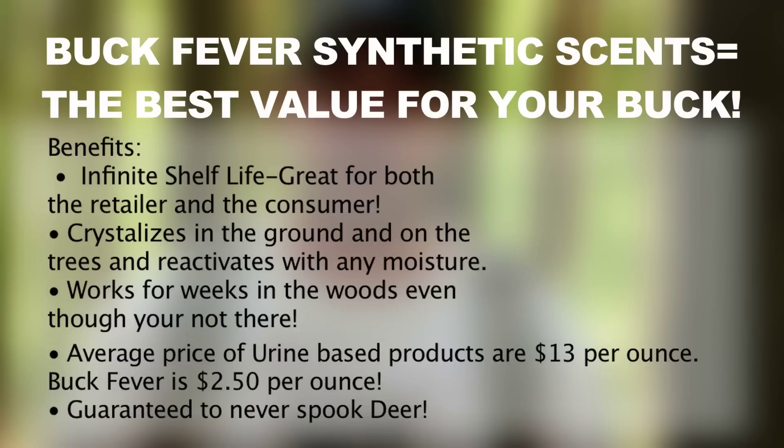The average urine-based scents sell for between $10 and $12 an ounce. Some of them as high as $50 an ounce. So when you look at the average, and this being sold for $12 at four ounces or $18 for eight ounces, it works out to be about $2.50 an ounce.